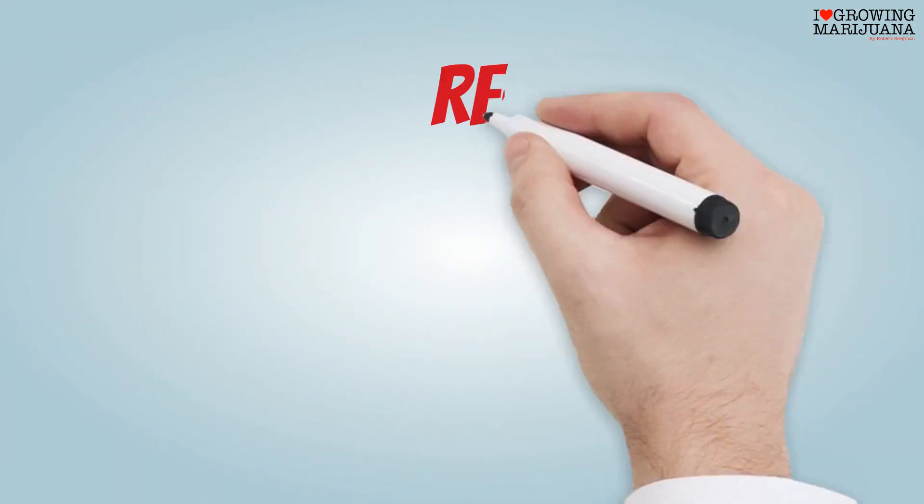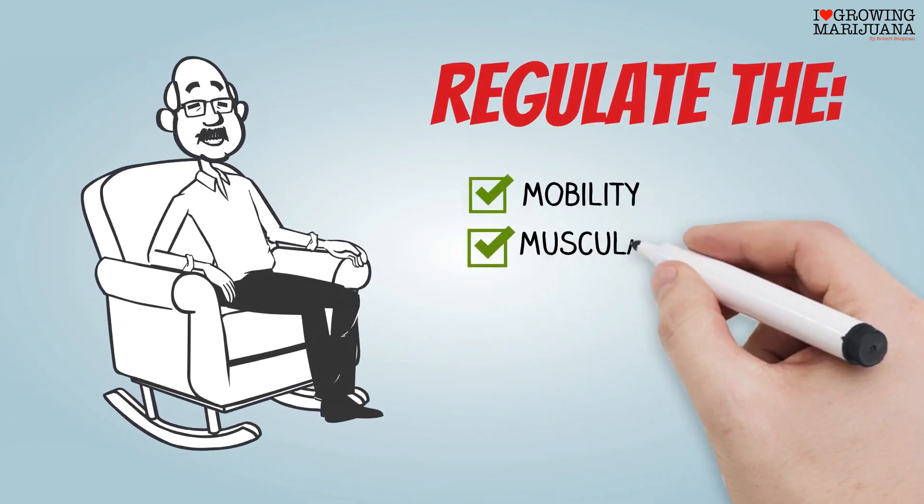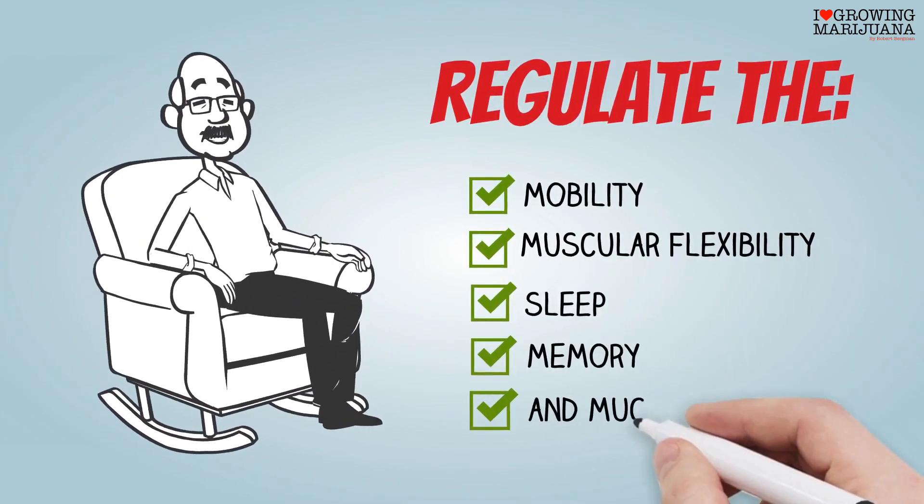This leads to the regulation of mobility, muscular flexibility, sleep, memory, and much more.